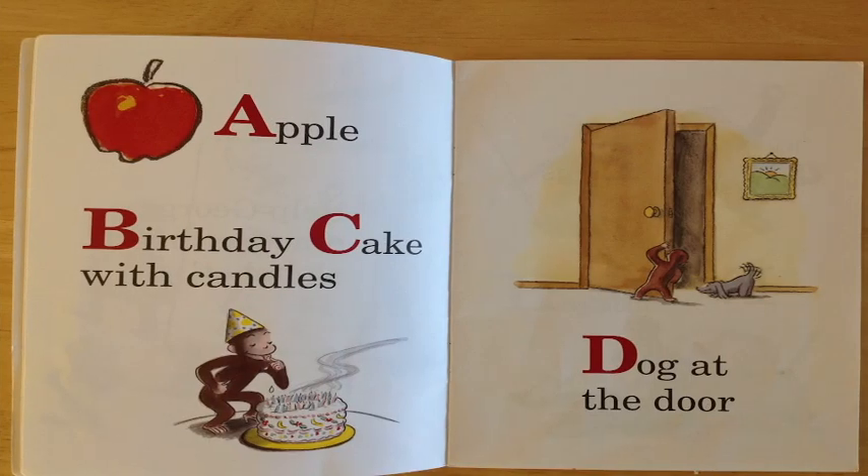A is for apple. Can you see that apple there? You can? Great job!